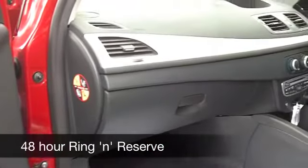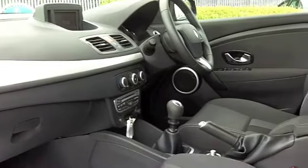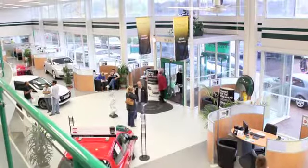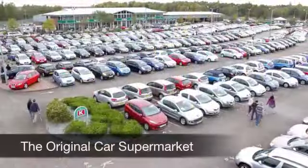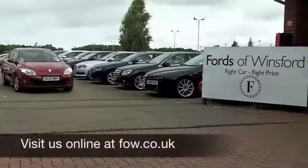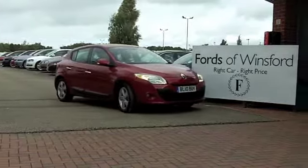On the move you can look forward to about 55 to the gallon — maybe even mid-60s if you're doing a motorway run. If you fancy a test drive, no problem. Why not ring and reserve? We'll hold this car for you for up to 48 hours, no deposit, no obligation. Come and discover this great car for yourself at Fords of Winsford. See you soon.